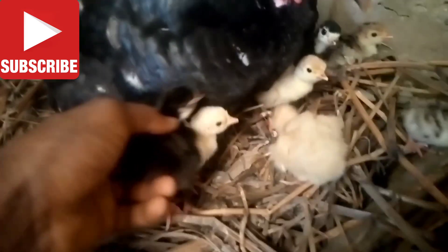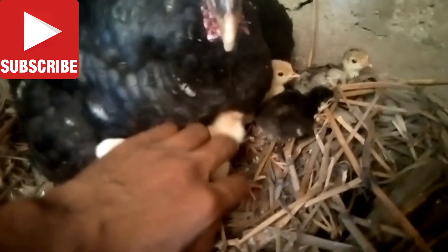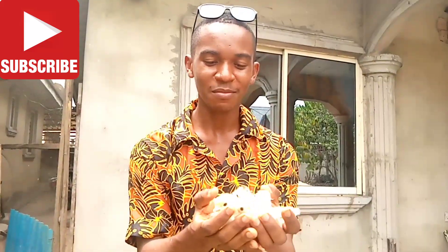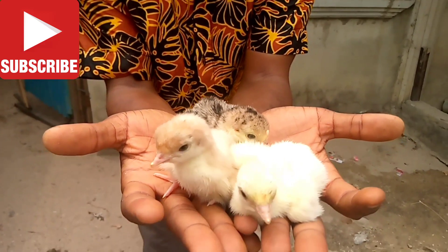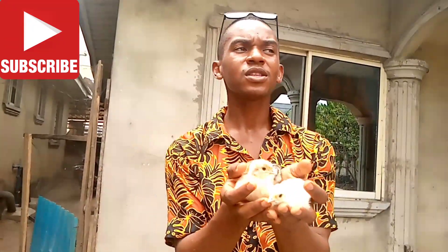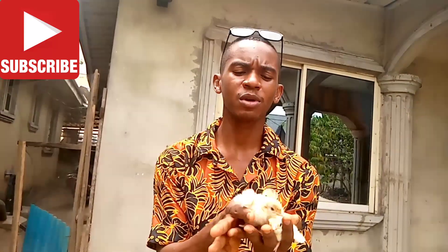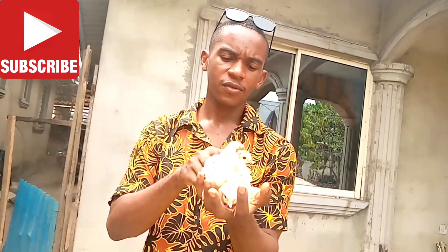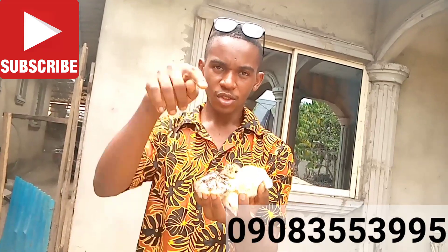You can start booking now anywhere you are in Nigeria. If you need day-old chicks, if you need growers, if you need brooded ones, start booking for them. If you need turkey in Nigeria, check our contacts below, just chat us on WhatsApp, send us a message and we'll send you some turkey.